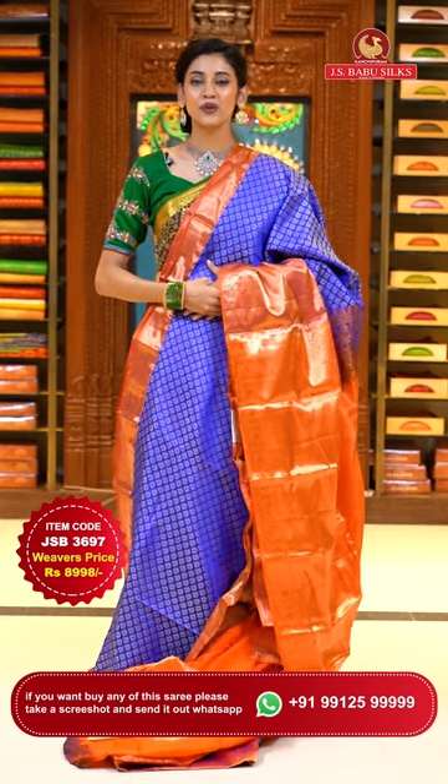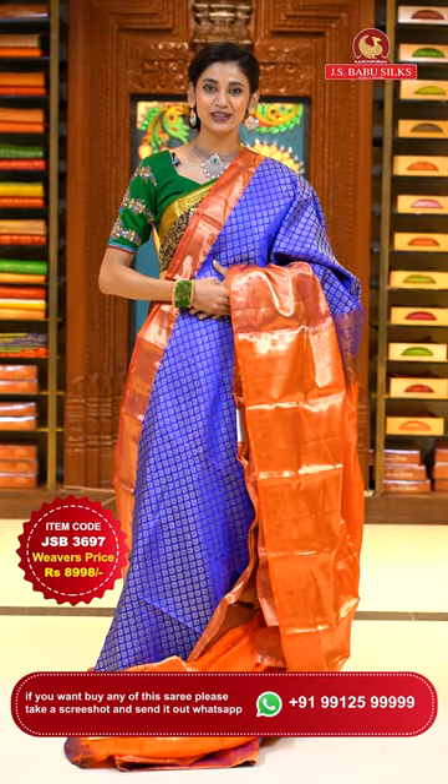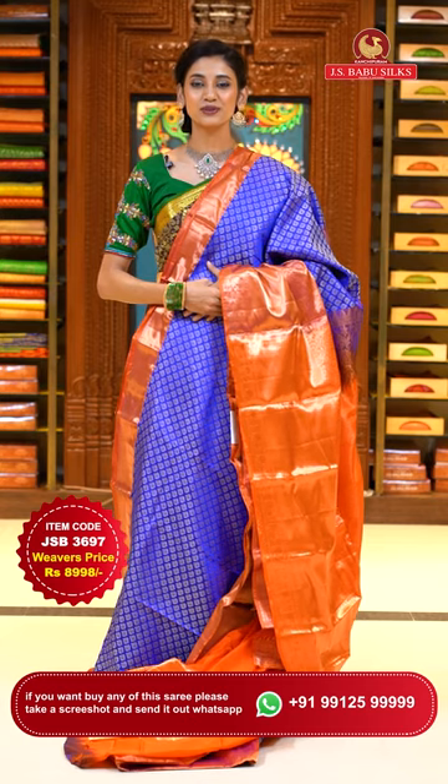To place the order, just take a screenshot along with item code JSB 3697. Weaver's price is ₹8,998 only. Send the screenshot to WhatsApp number 99125-999.